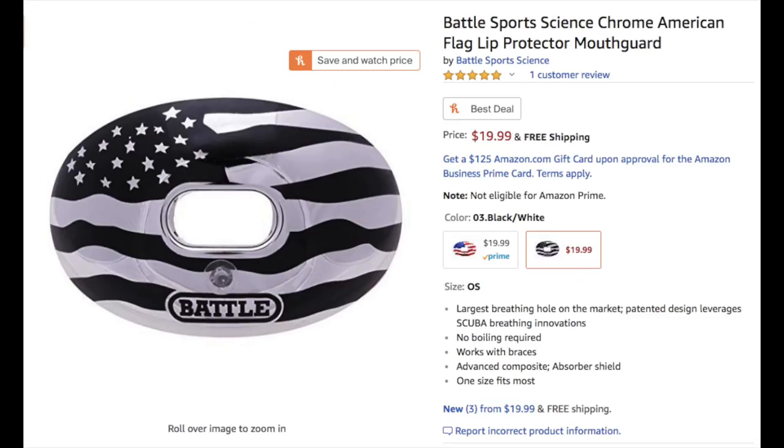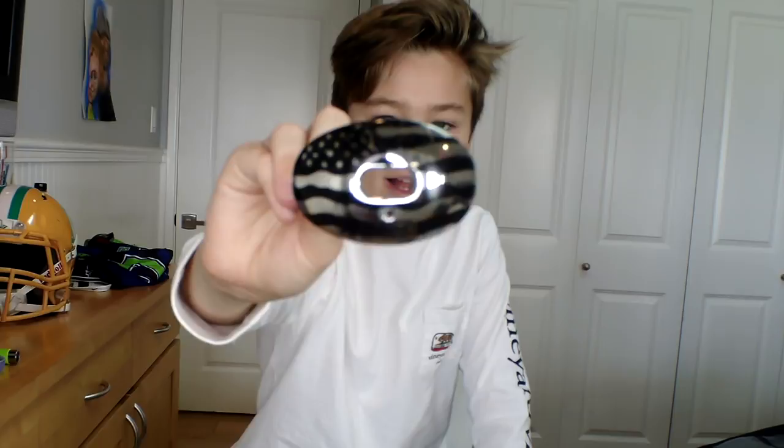The third thing on this list is the Battle Oxygen Mouthguard. I just got this a couple weeks ago from Dick's Sporting Goods, but you can also pick it up on Amazon. As you can see, this is the silver and black American flag edition. It's a mouthguard mostly designed for tackle football players.